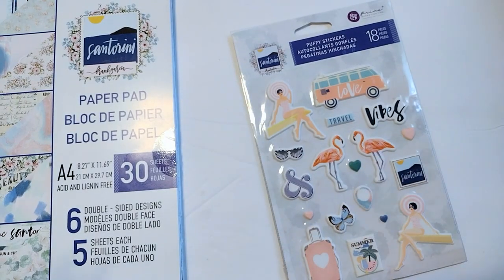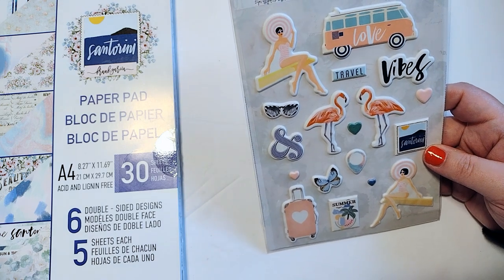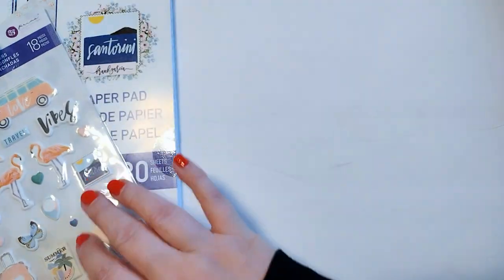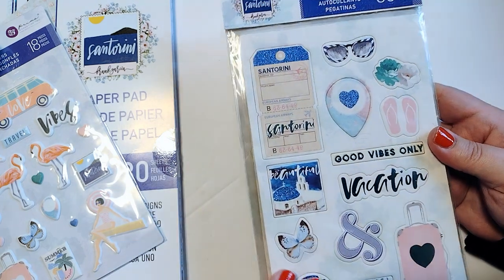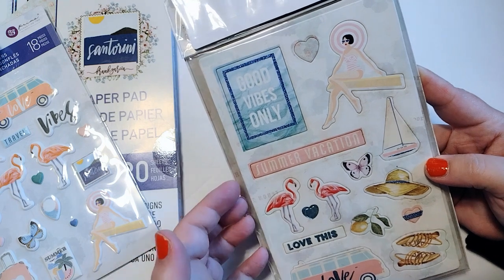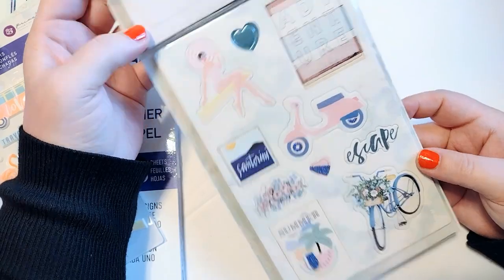It came with puffy stickers and chipboard stickers — honestly, the stickers and chipboard are what sold me on the collection. The puffy stickers are super cute, though the colors seem more neon and vibrant compared to the pastel paper pad, so I'm not sure how they'll work together. The chipboard stickers are all really cute — I love the tag, the ampersand, the sailboat, the hat, the bus, and the flamingos. There are two sheets of chipboard.